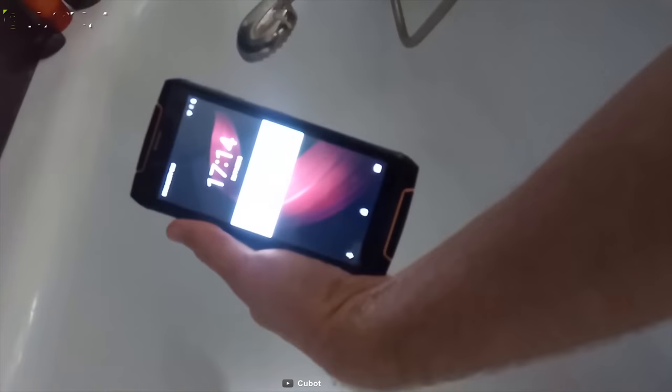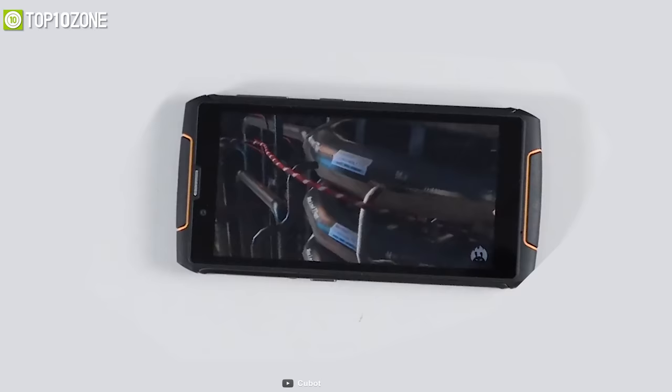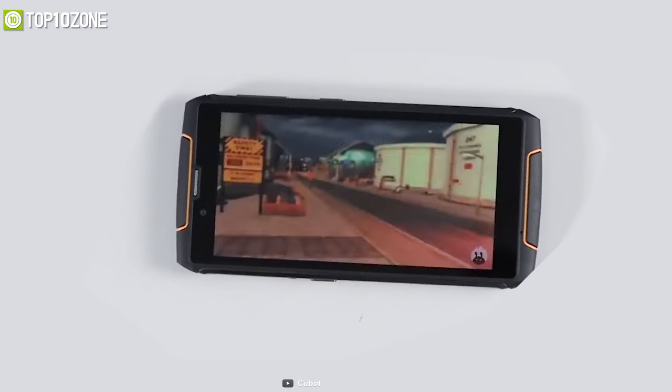The Cubot King Kong 3 is a great rugged smartphone for its durability, elegant design, and solid specs that make it a perfect companion for industrial workers and outdoor sports enthusiasts.